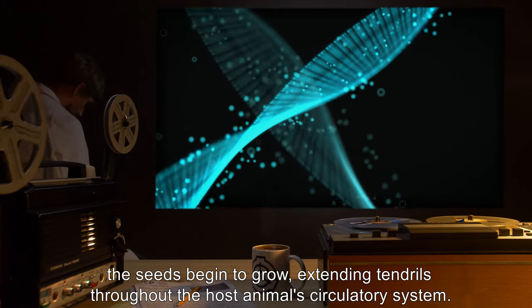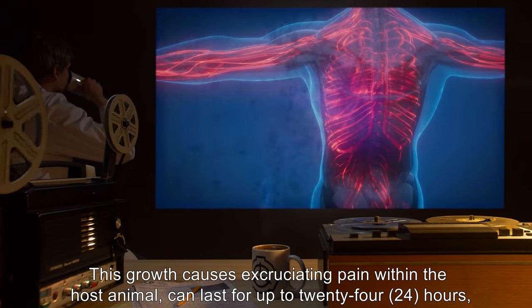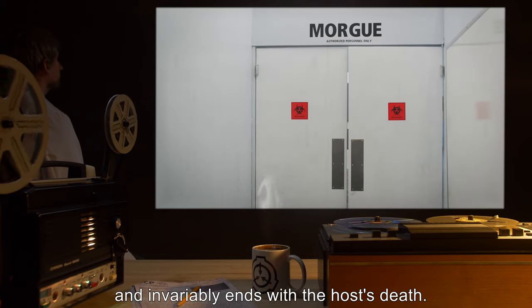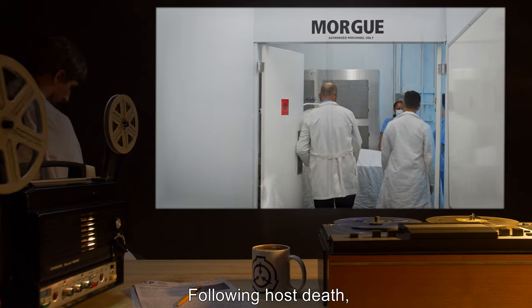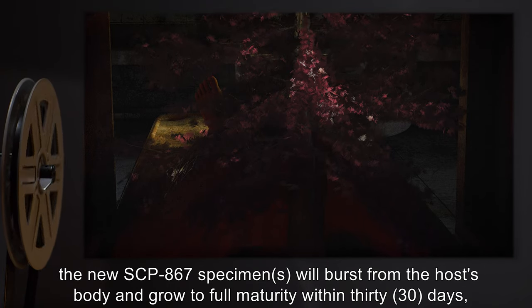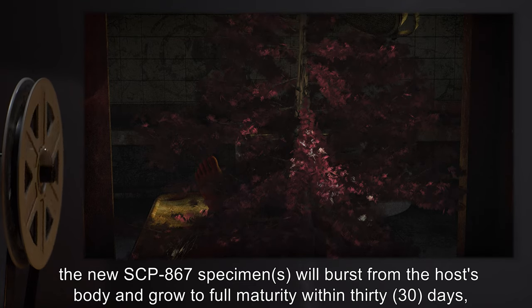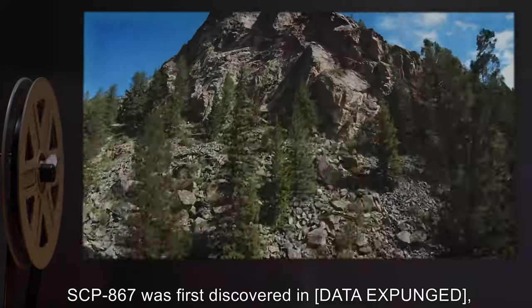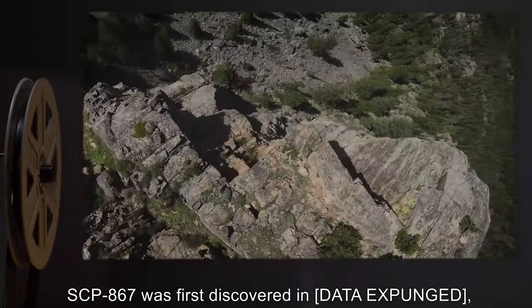Extending tendrils throughout the host animal's circulatory system, this growth causes excruciating pain within the host animal, which can last for up to 24 hours, and invariably ends with the host's death. Following host death, the new SCP-867 specimens will burst from the host's body and grow to full maturity within 30 days, consuming the host's body in the process. SCP-867 was first discovered in [Data Expunged], Colorado.